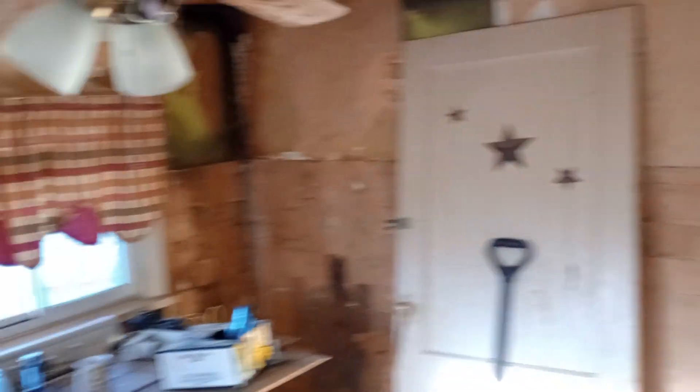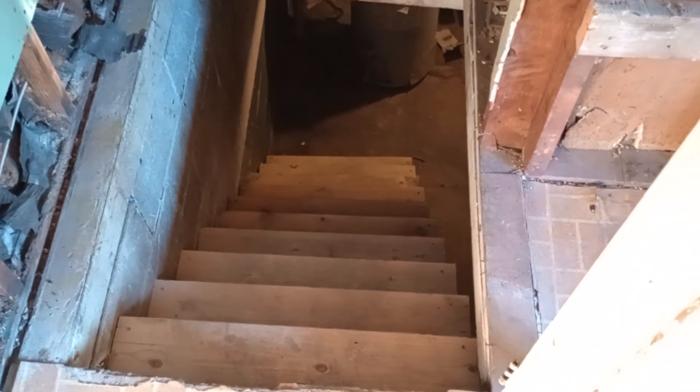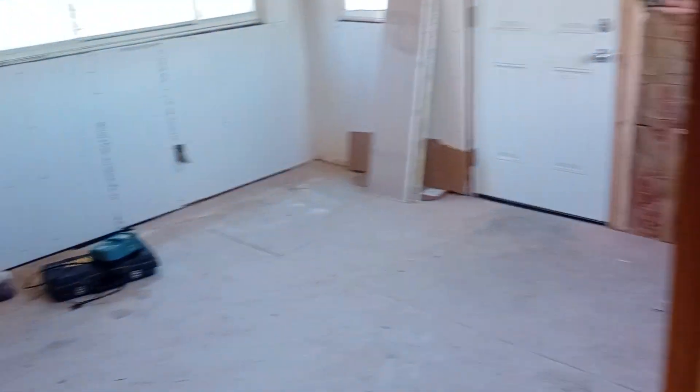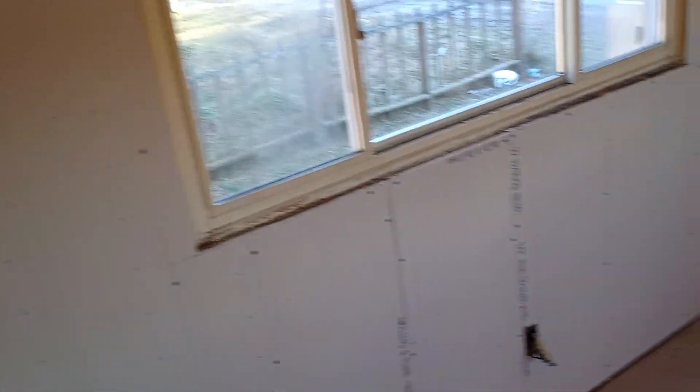This is the kitchen — it needs lots of work. And then there's a new set of stairs that we built and put in. There's just a lot of work that needs done, but there's no time frame on this place. It's just whenever I can get to it.